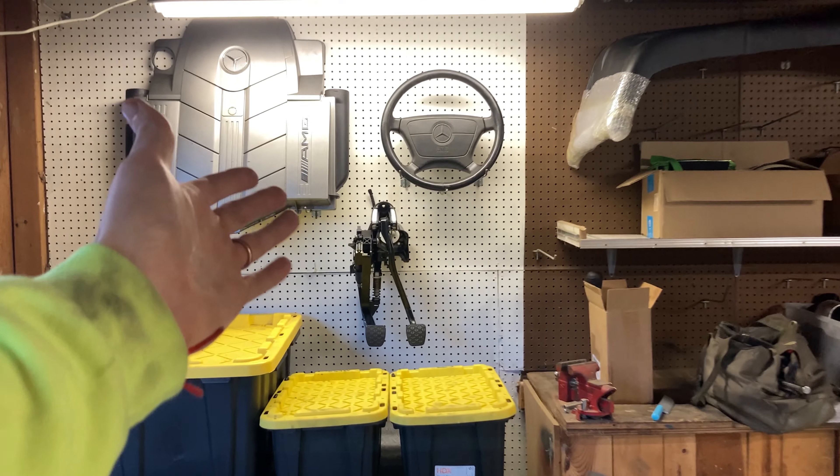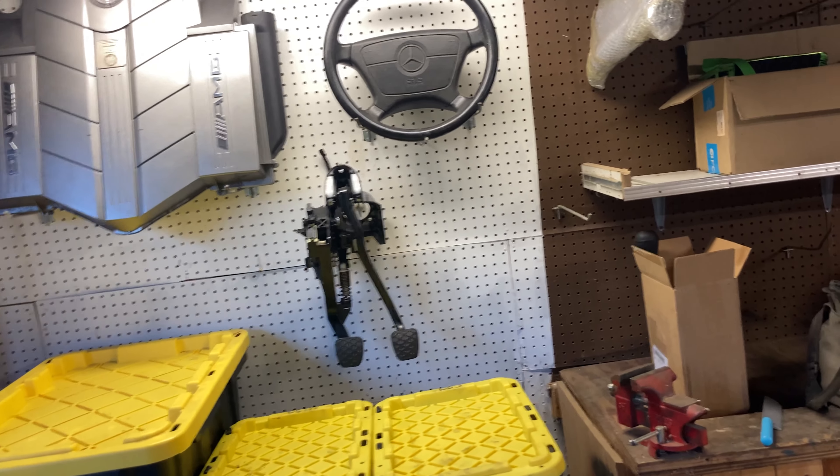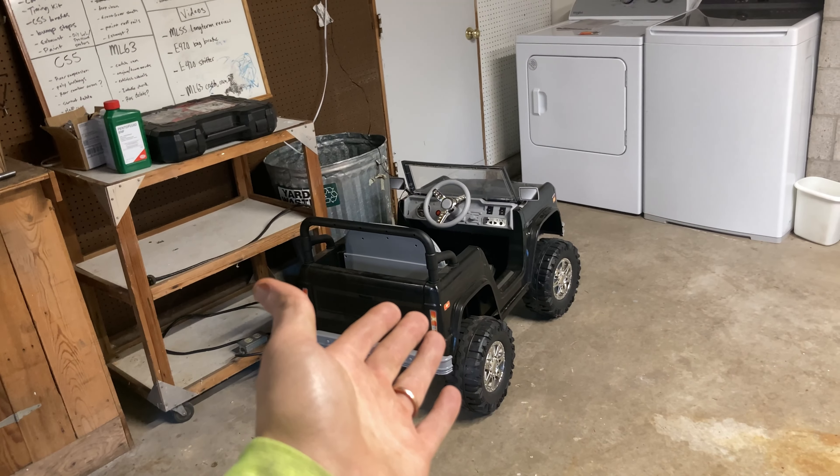I've got to get it set up properly — we've just been moving everything over. Got boxes everywhere, and I've been putting up some wall ornaments: the bumper, the steering wheel from the 124, the C55 air box, and some manual pedals. All of these bins are full of parts that used to hide on our back patio at the condo — now they're readily available.